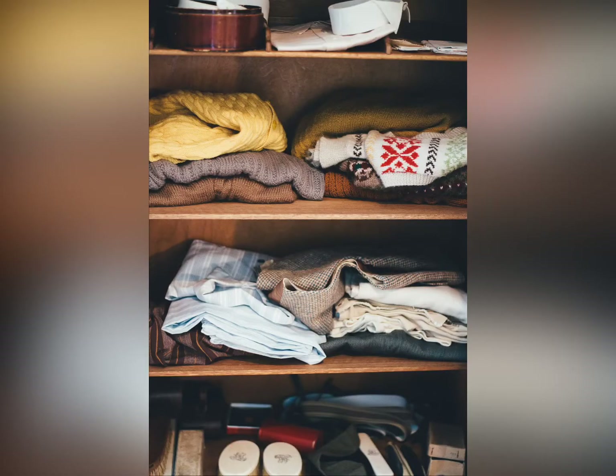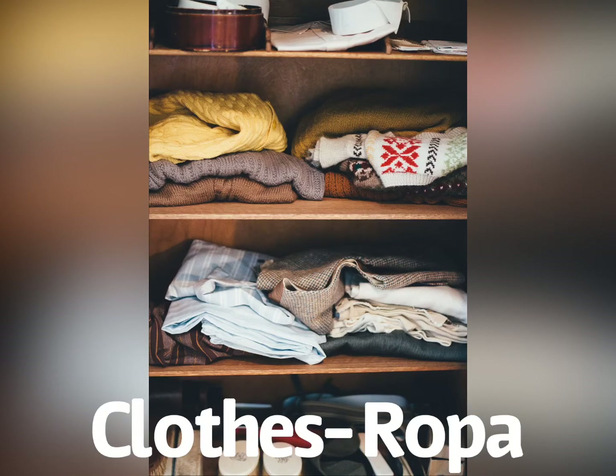Every day when we get ready for the day, we have to put on our clothes. In Spanish, we say clothes as ropa. Can you guys say that with me? Ropa. Good job, everyone. So now that we know how to say ropa, let's go through each individual item.